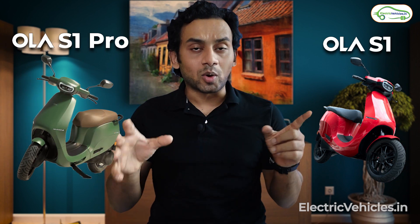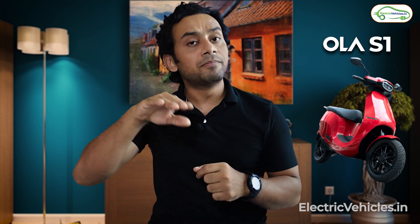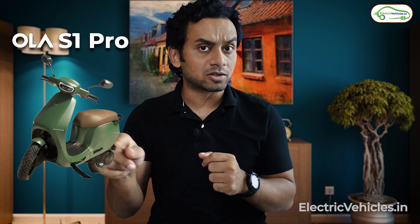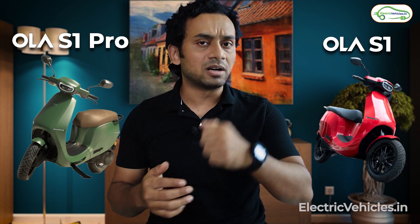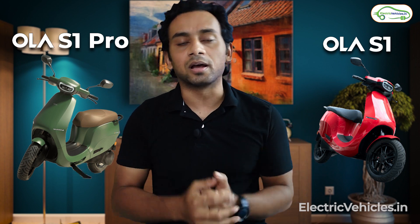The Ola S1 has been launched at an introductory price of 1 lakh rupees. To avail that, you need to book the vehicle on or before August 31 and make the payment in September itself — after that, prices will be bumped up. Recall that the Ola S1 Pro was launched at an introductory price of 1 lakh 30,000, after which prices were bumped up by 10,000 rupees. Similarly for the S1, we can expect a price rise of at least 7,000 to 8,000 — probably another 10,000.